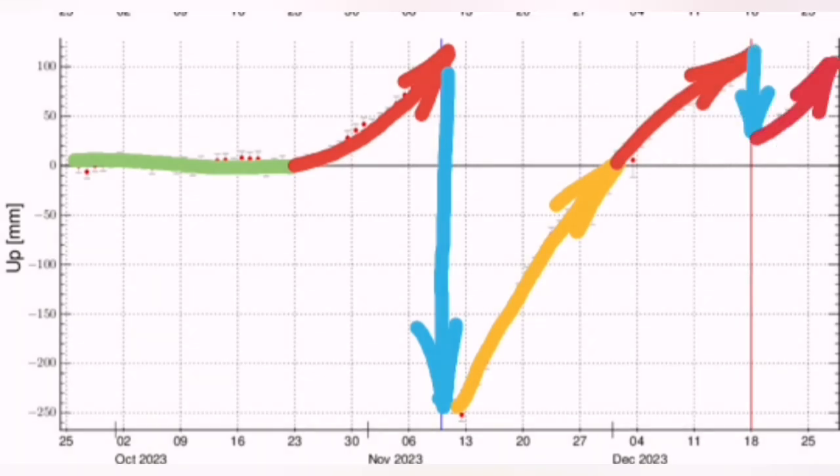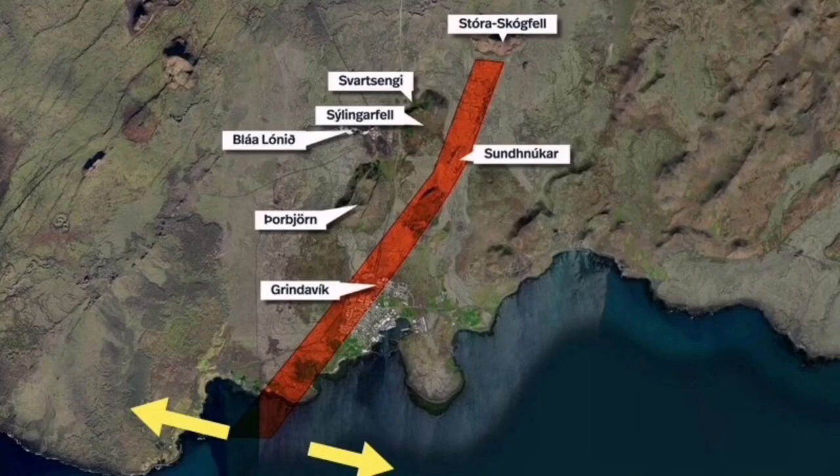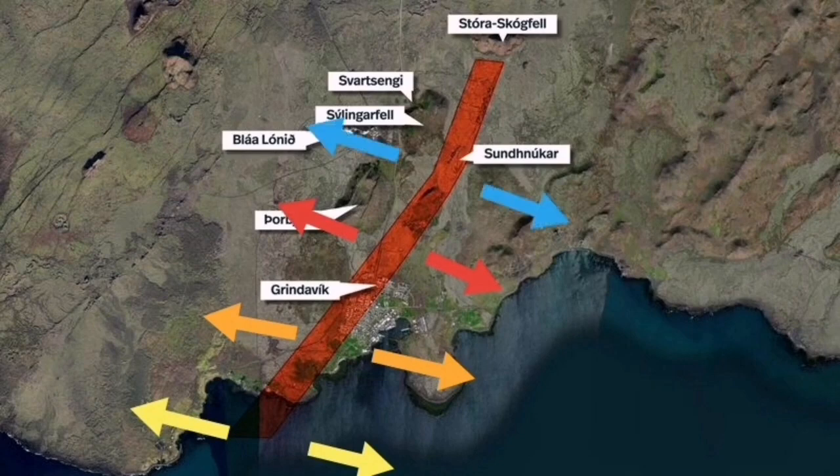We know that the Sundunka eruption was not the first time that this dike was active. This extension was active in the past — this was just the latest episode of it that we had. It ended up first in a dry eruption in the Grindavik: cracks in the ground, and gases rising to the surface — the gaseous phase of the magma.